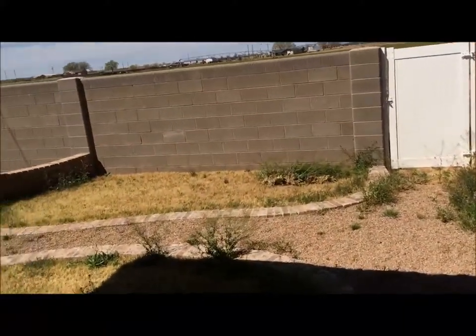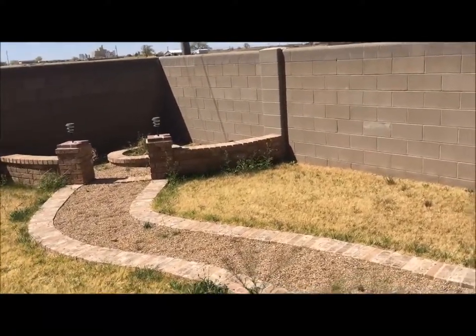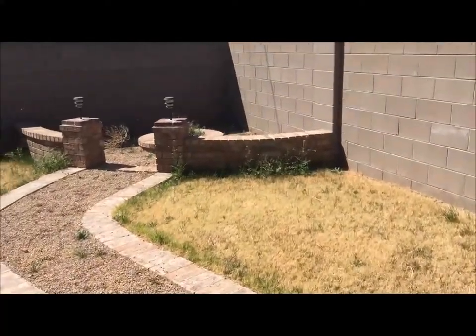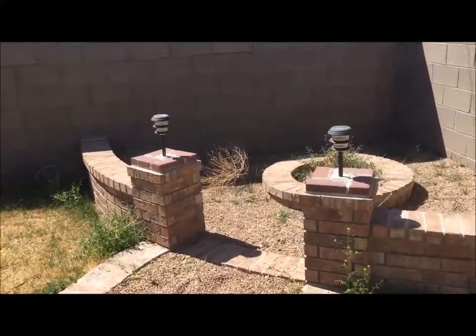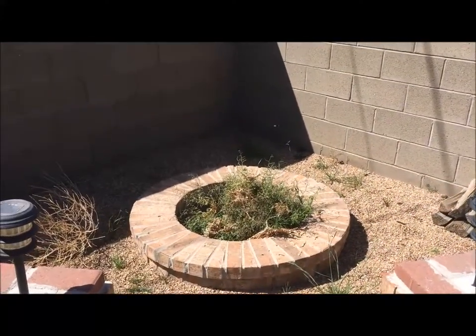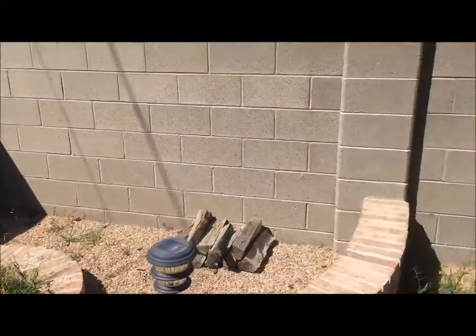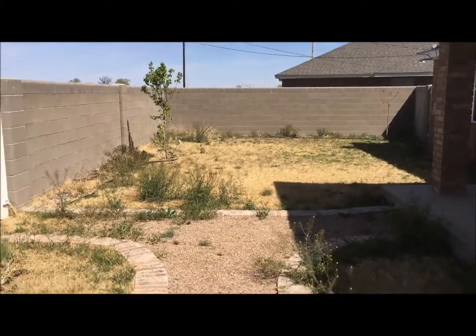We're just coming into spring, so of course the yard needs to be cleaned up a bit, but that's common. We really like this little fireplace over here — someplace to sit around on those cool evenings on the high plains. Need to clean the weeds out as well.